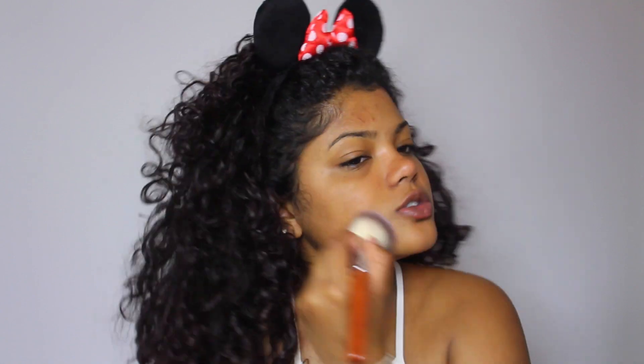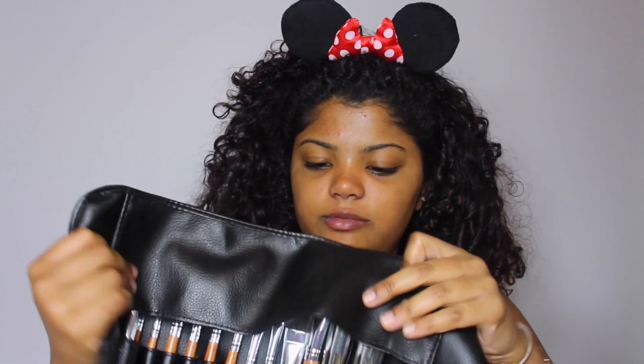This one is so pretty. Usually when I rub brushes against my skin without product they feel really itchy, but these are actually so soft. I love this case — I'm definitely going to take it traveling with me; you just roll it up. Make sure you stay tuned to the end of the video because I have a coupon code to get 70% off these brushes. Anyway, let me stop rambling and let's get started!